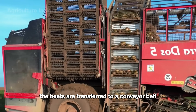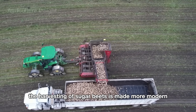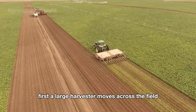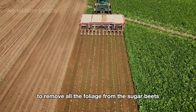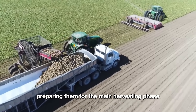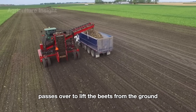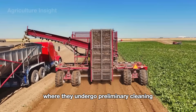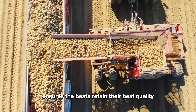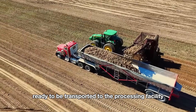Once lifted, the beets are transferred to a conveyor belt that moves them to the cleaning units. The harvesting process is made more efficient through the use of two specialized machines. First, a large harvester moves across the field, using powerful cutting blades to remove all the foliage from the sugar beets, separating the leaves from the roots. Following this, another machine equipped with special mechanisms lifts the beets from the ground. The beets are placed on a conveyor belt for preliminary cleaning, removing soil and remaining impurities. Finally, the cleaned beets are transferred to a truck parked near the field, ready to be transported to the processing facility.